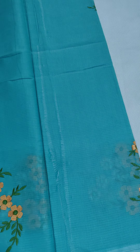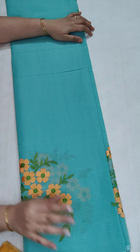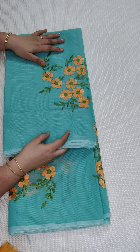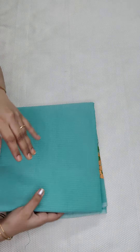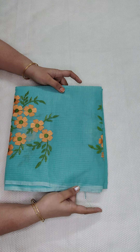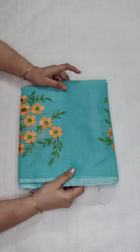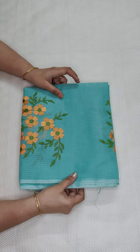In the description you will find clarity — if it says 'pure cotton kota,' it is pure cotton. If it says 'cotton kota,' it is mixed cotton. So don't get confused. If you are unsure whether it is mixed cotton or have any issues, check the description. If it says 'pure cotton kota,' it is pure cotton; if it says 'cotton kota,' it is mixed cotton.